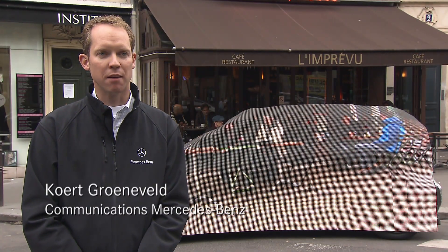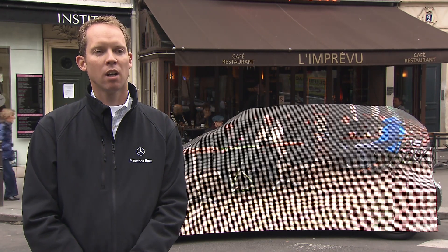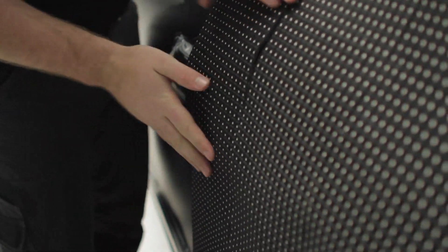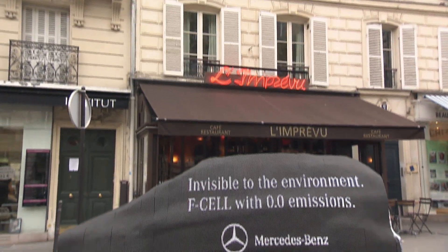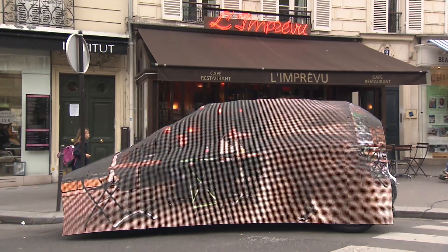Hidden behind it is our B-Class F-Cell with fuel cell technology. This technology enables the car to only emit water. The body of a B-Class F-Cell is covered with high-tech LED tiles. A camera records the landscape beside the car, and this footage — visible in real time on the other side — gives the illusion that the car has simply disappeared.